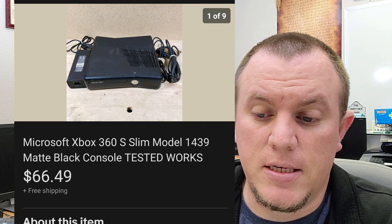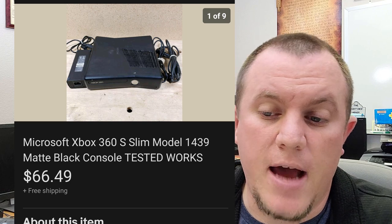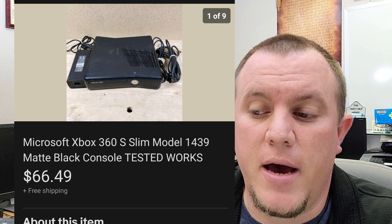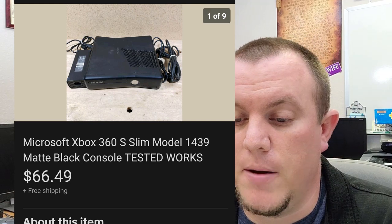An Xbox 360 Slim — the four-gigabyte console, black, no controllers, no games — sold for $66.49. Still pretty good. They sell really well, the four-gig consoles, but it's probably better to pair a controller with it. Maybe a game or two if you have them, and you can make a little more money that way.